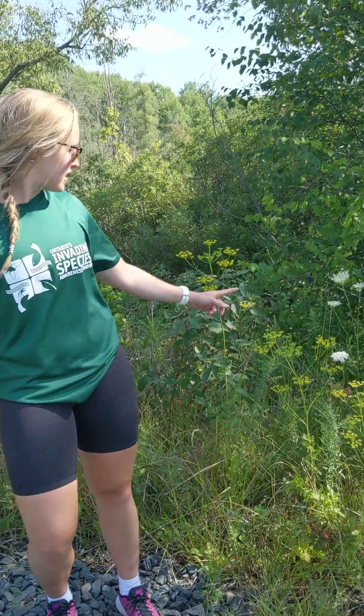Hi everyone, it's Riley with the Invading Species Awareness Program. Today I was on a cycling trail and I just came across some wild parsnip, which is here and back here. Wild parsnip was introduced to North America, likely for its edible roots, and has since escaped cultivation.